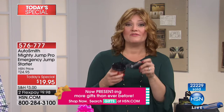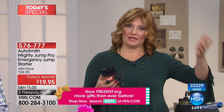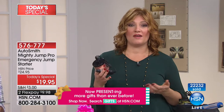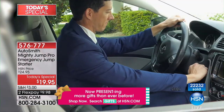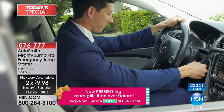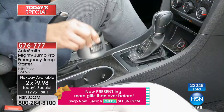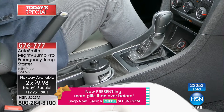All you do is pop this in, plug it in, wait 10 to 15 minutes, and you're on your way. Then you can take it to the mechanic or the dealership. For under $20, or two flex pays of $9.98 — and as a Christmas gift for anyone who drives, it fits in the glove compartment, it's compact, rechargeable, and powerful enough to get the job done.